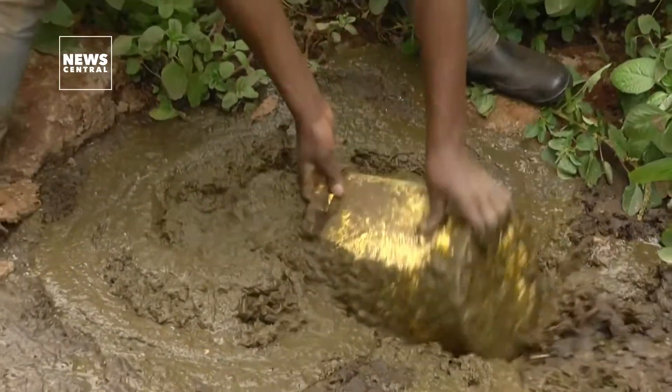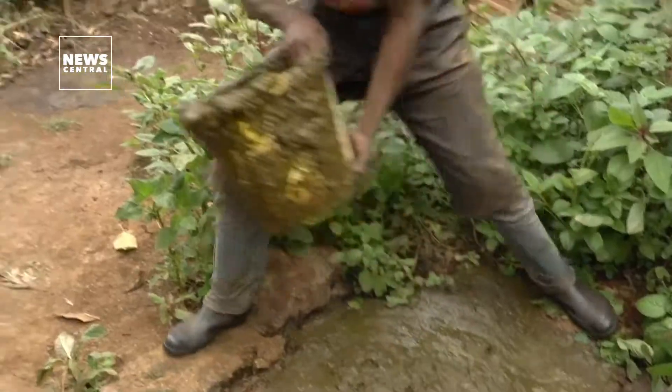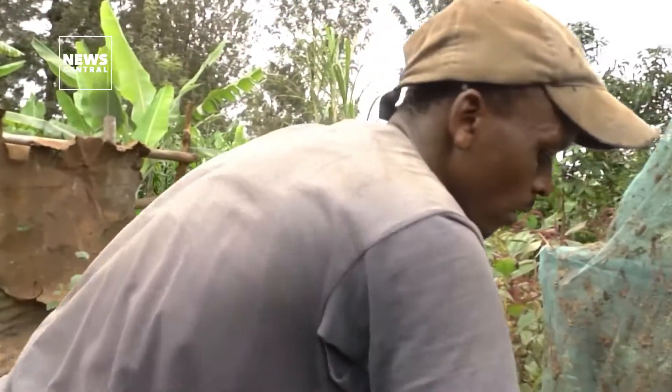In 35 years working the land, Kenyan farmer Josfat Moshirinjonge has never seen his coffee shrubs burst with so much fruit on his hillside plot outside Nairobi. The same goes for the banana and avocado trees swaying on his two-acre family farm in Kiambu. His secret weapon lies underground.